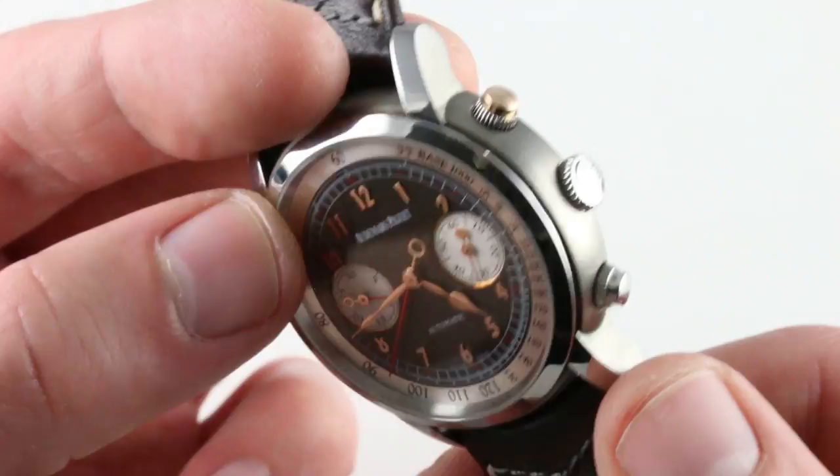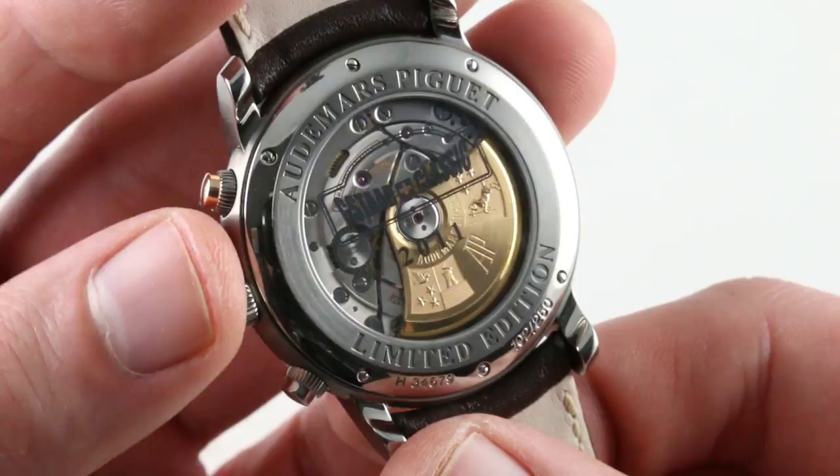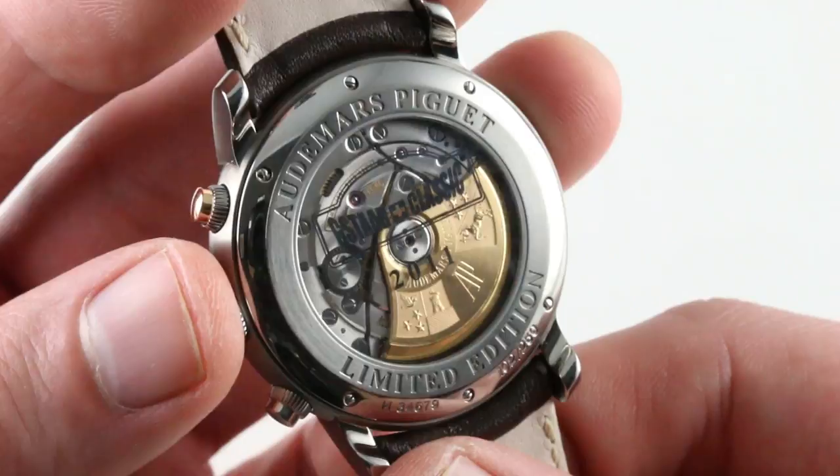As I turn the watch over, 'Stade Classic' blazes on the back, and the movement is exquisitely hand-finished. You can see the engraved winding mass with the coats of arms of the Audemars and Piguet families, as AP is the oldest continuously family-owned watch brand in Switzerland.